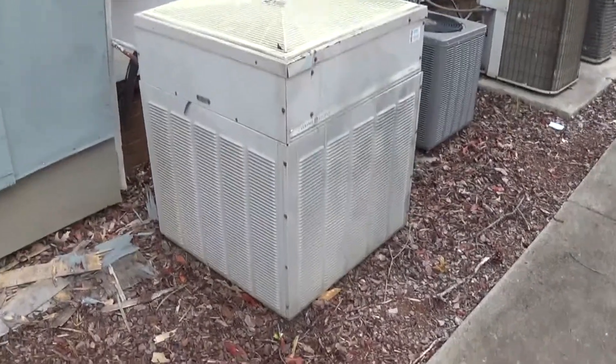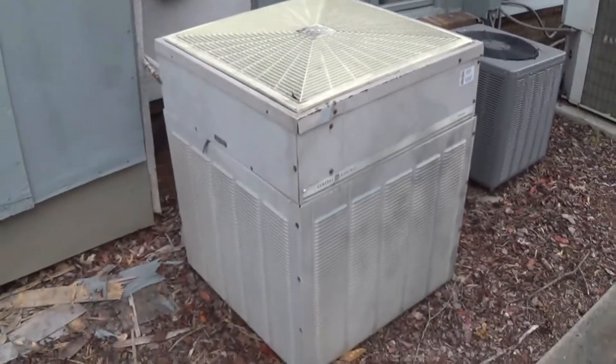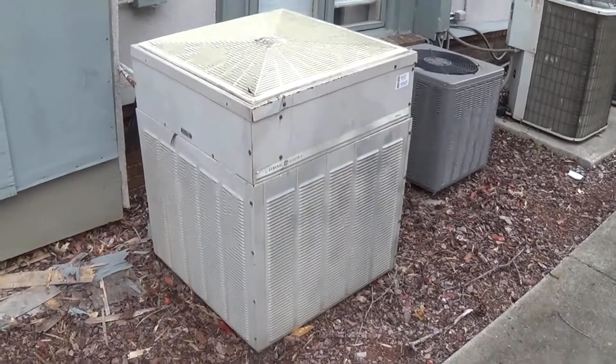A 1982 General Electric unit — wait, is this a heat pump or a straight cool? Hard to tell, but let me take off my sunglasses. I can't really tell, although I'm betting it's a straight cool. So here you have a 1982 General Electric unit — I believe it's a straight cool.